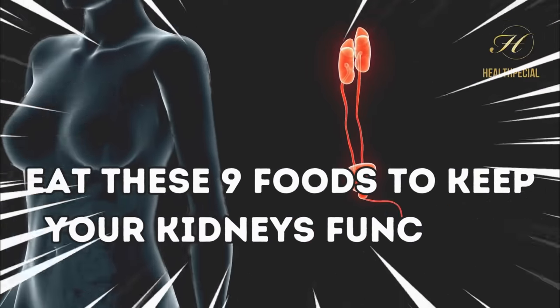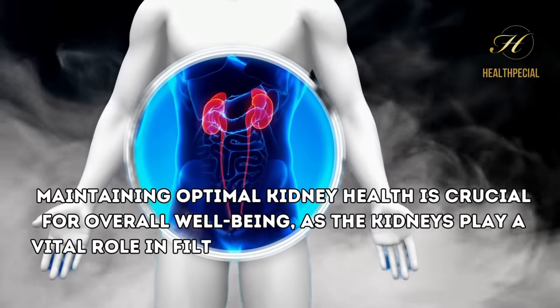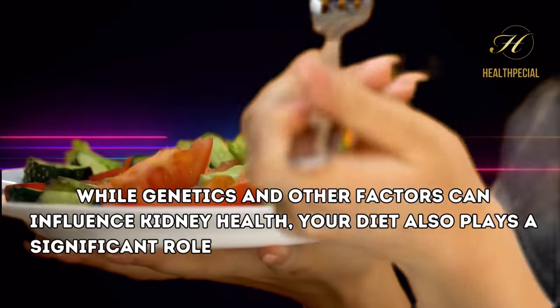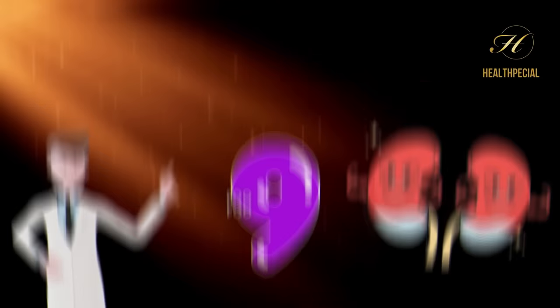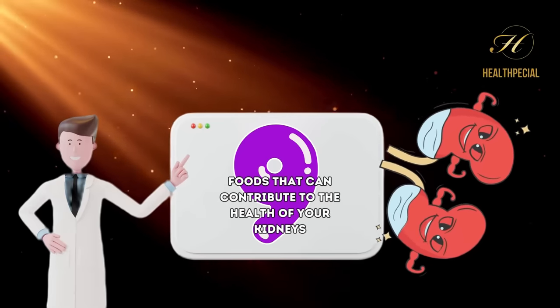Eat these nine foods to keep your kidneys functioning healthy. Maintaining optimal kidney health is crucial for overall well-being, as the kidneys play a vital role in filtering waste and excess fluids from the body. While genetics and other factors can influence kidney health, your diet also plays a significant role in supporting these essential organs. In this video, we'll explore nine foods that can contribute to the health of your kidneys, ensuring they function optimally for years to come.